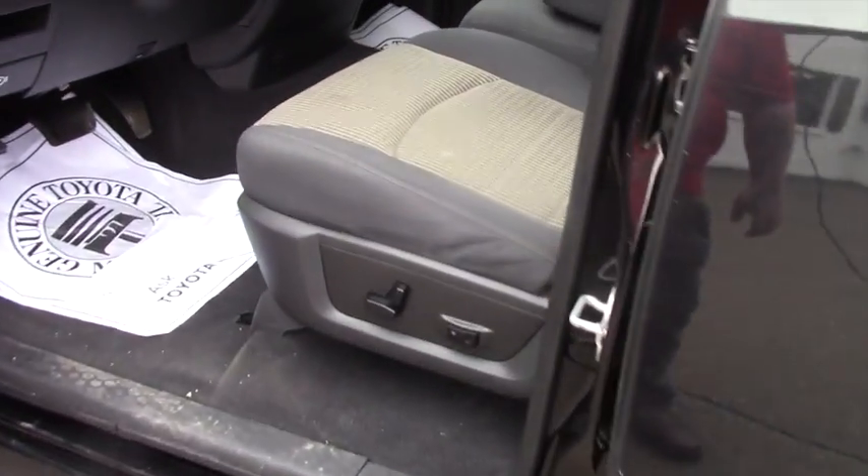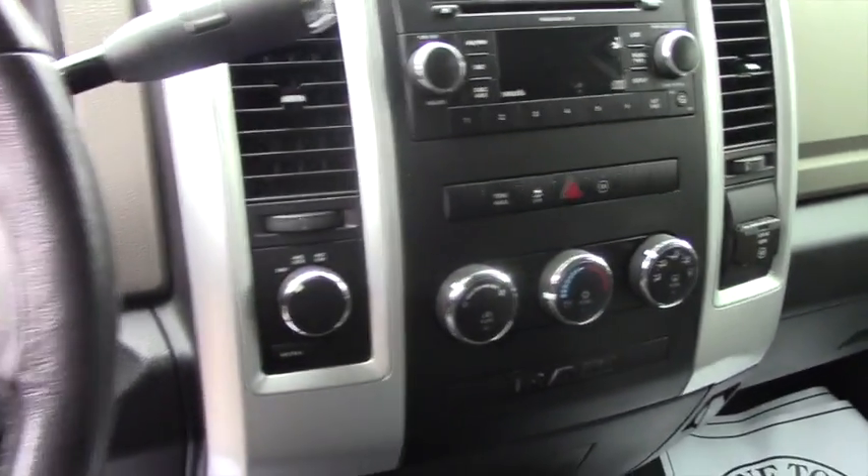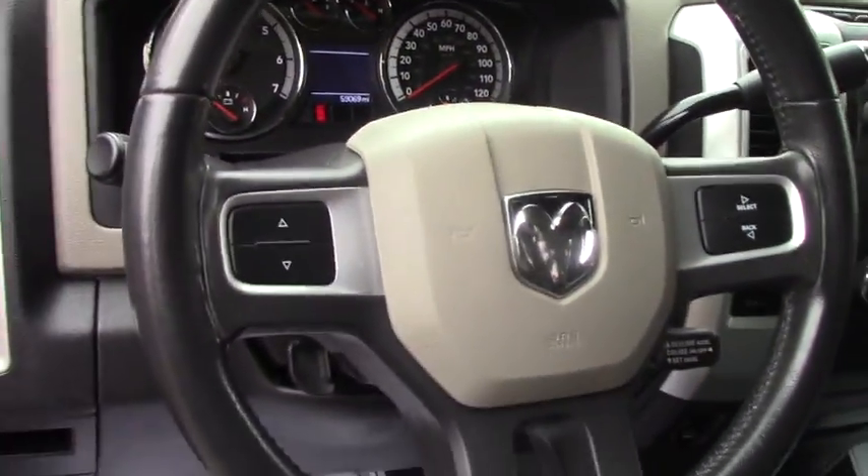In the front of the vehicle, it's got the same two tone cloth interior. You've got power seats, power mirrors, power locks, power windows. It's got the standard AM/FM CD player with auxiliary input as well as hands free and cruise control options on your steering wheel.